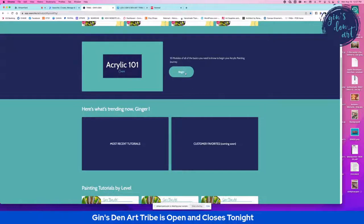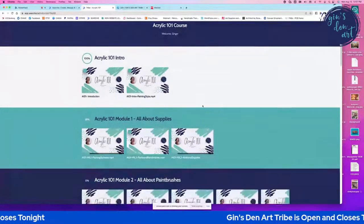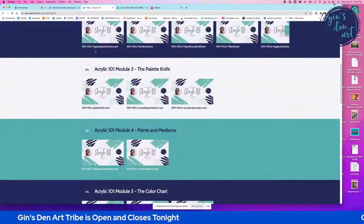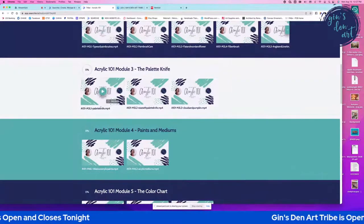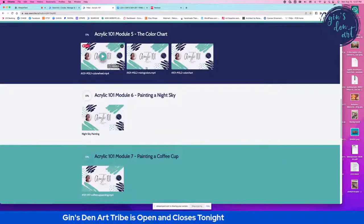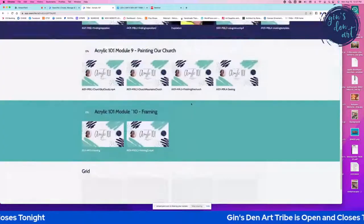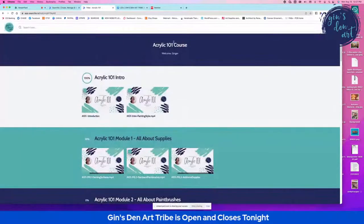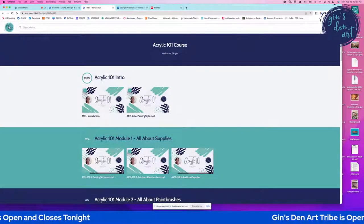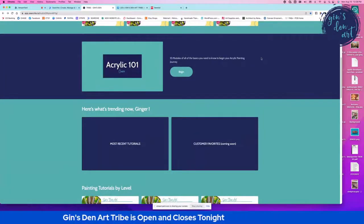The next thing I have created for you is a 10-hour course on acrylic painting. If you click into it, this is a complete course by itself covering painting styles, paint brushes, paint care, types of paints, using a palette knife, different mediums, how to use the color wheel, how to create a color wheel, and some practice paintings. This Acrylic 101 course is the bomb — it will take you through everything you need before you get started.